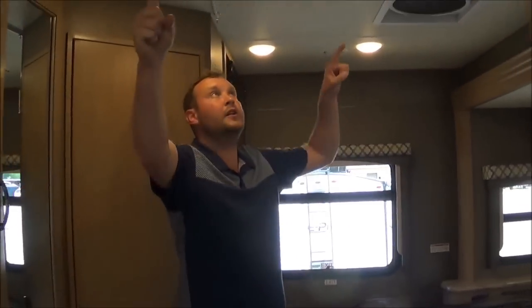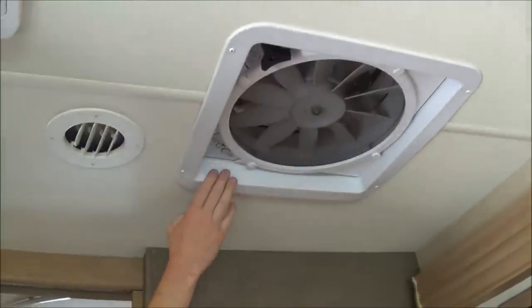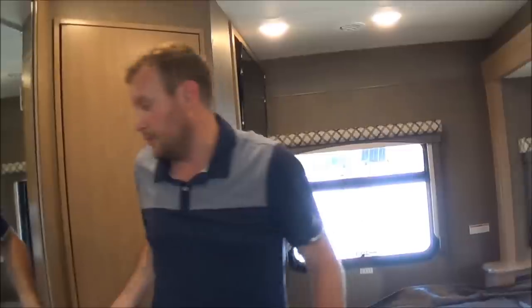This coach does have one AC unit, and the AC system is ducted. You have a Maxxair vent fan above the kitchen and above your bed to help circulate the warm air for you.